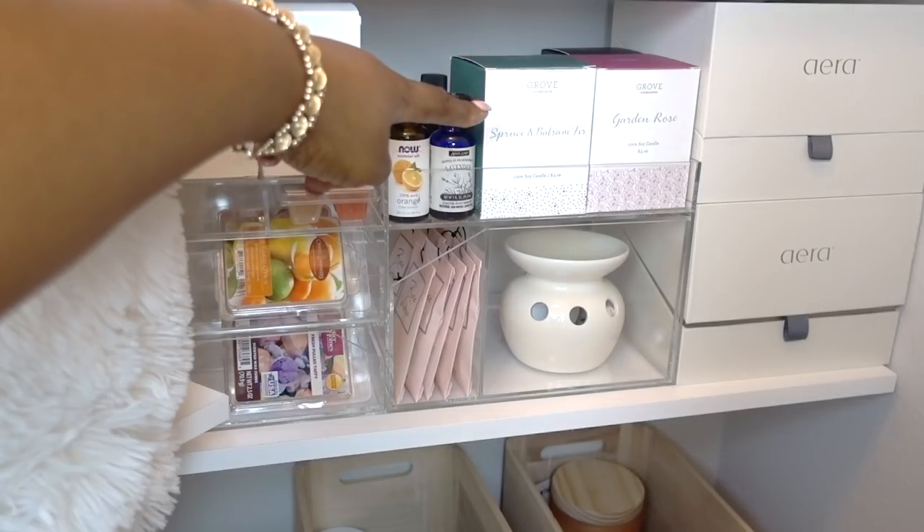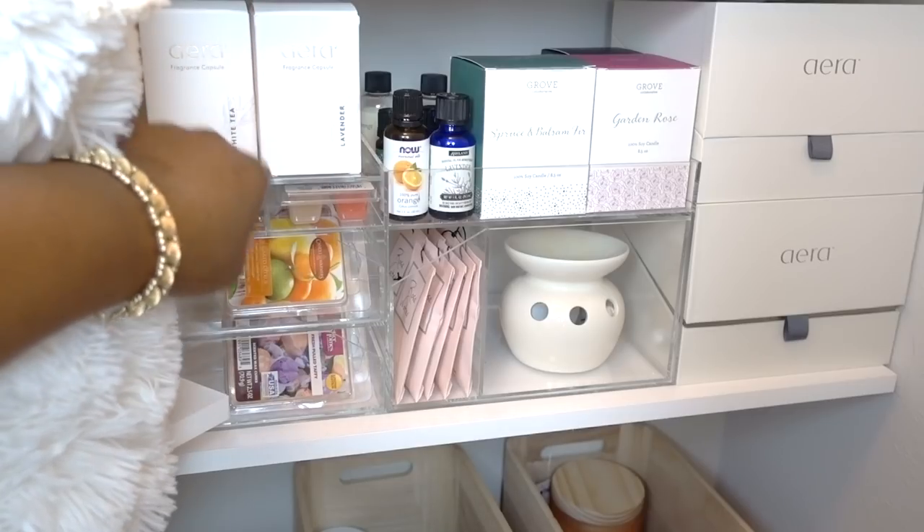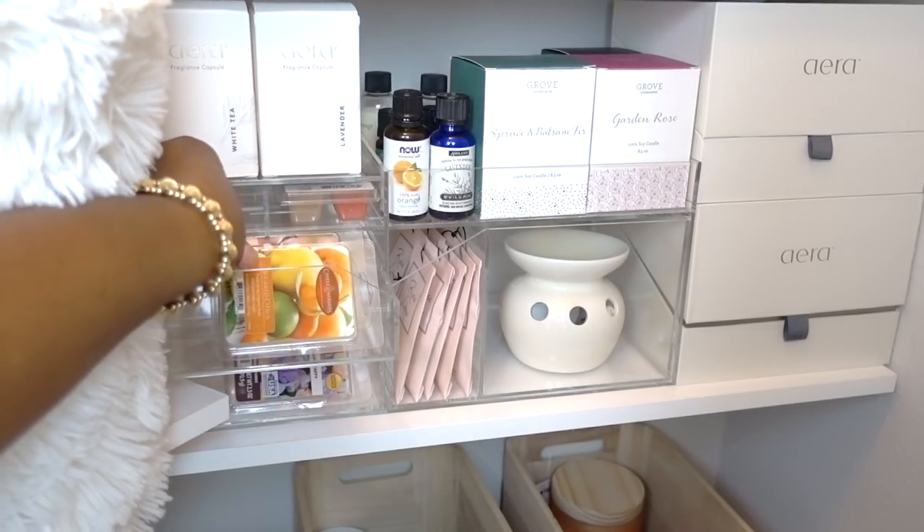I'm using a makeup organizer that I had in my entertainment closet that I was no longer using. On top are my Grove Collaborative candles, my Aera for Home diffuser refills, and wax cubes for my candle warmer.